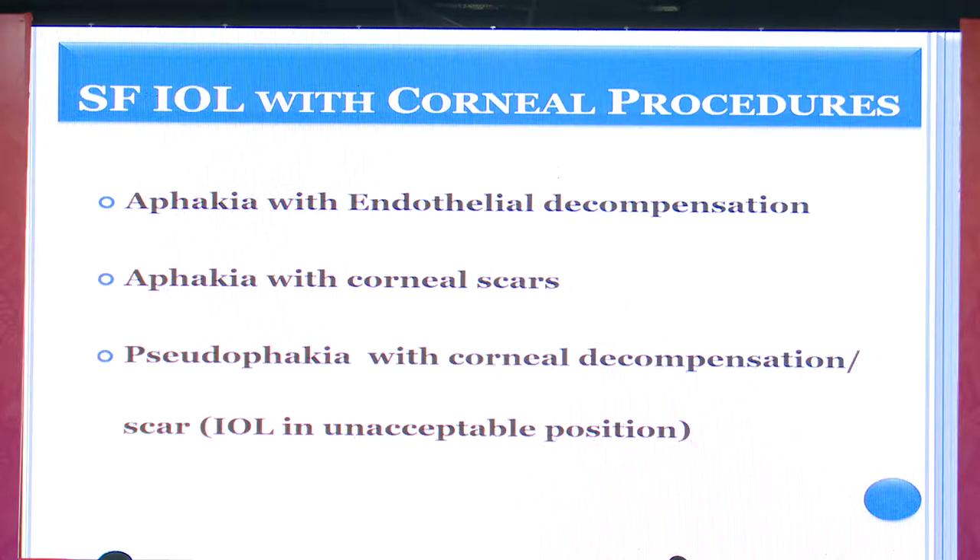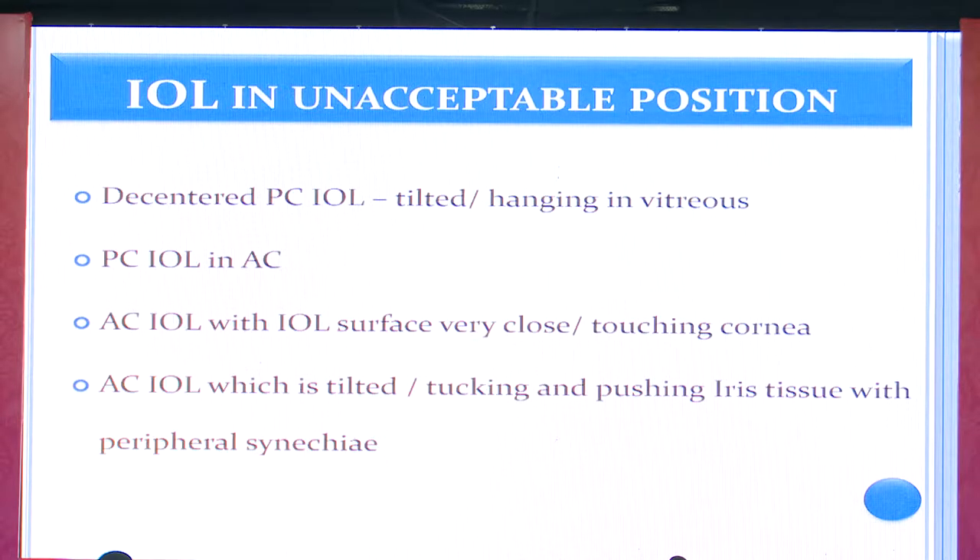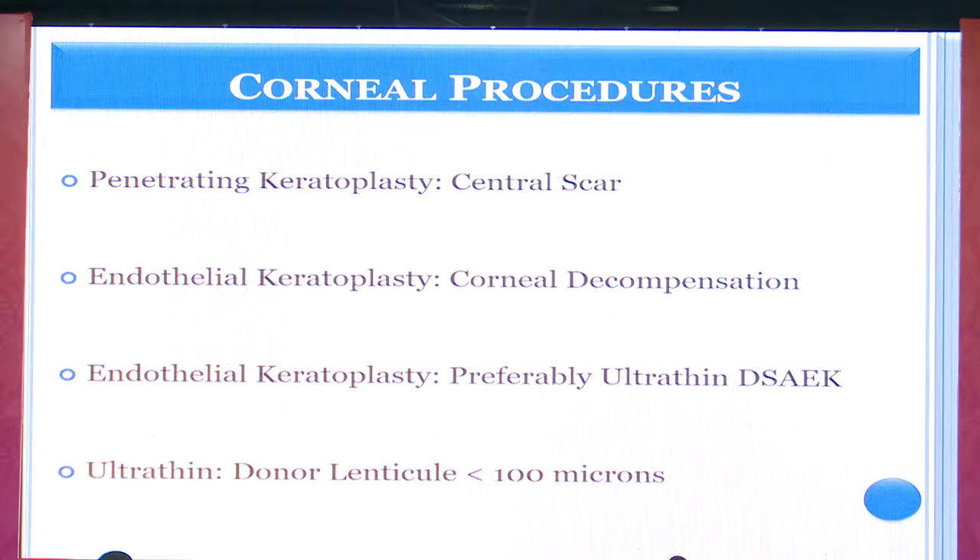The patient may be phakic with a corneal scar, pseudophakic with corneal decompensation or scar, or have an IOL in an unacceptable position — such as a descended PC IOL, a tilted IOL hanging in vitreous, a PC IOL in the anterior chamber, or an AC IOL almost touching the endothelium. In all these scenarios you must explant the IOL, and the most appropriate technique is scleral fixation or intrascleral haptic fixation or the GlueDIUL technique.